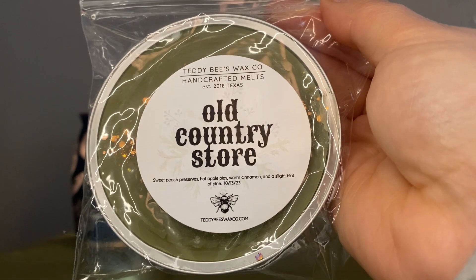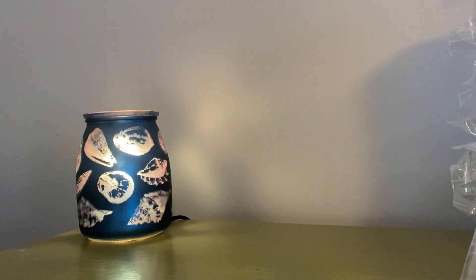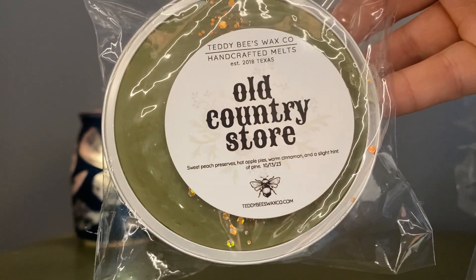Old Country Store — sweet peach preserves, hot apple pie, warm cinnamon, and a slight hint of pine. I've seen this one for a couple of years and finally wanted to give it a try. You really get that hot apple pie type scent with some spices — I don't get peach on top, but on the bottom I get like a jam preserve type scent. Mainly it is a cinnamon, spicy, warm apple pie. Really good for right around Thanksgiving. So this one was Old Country Store.